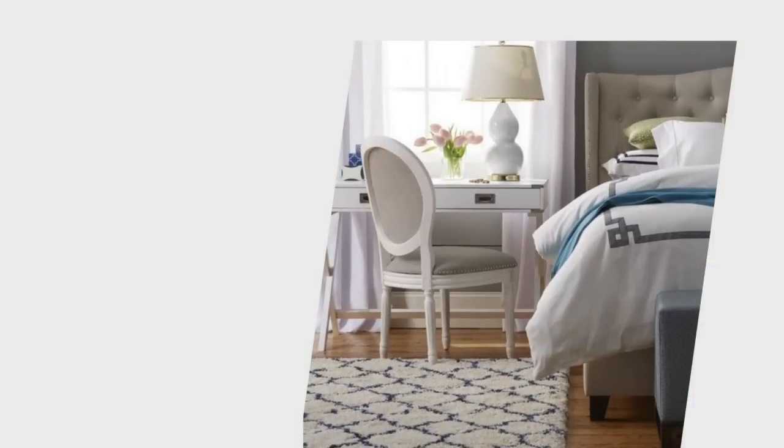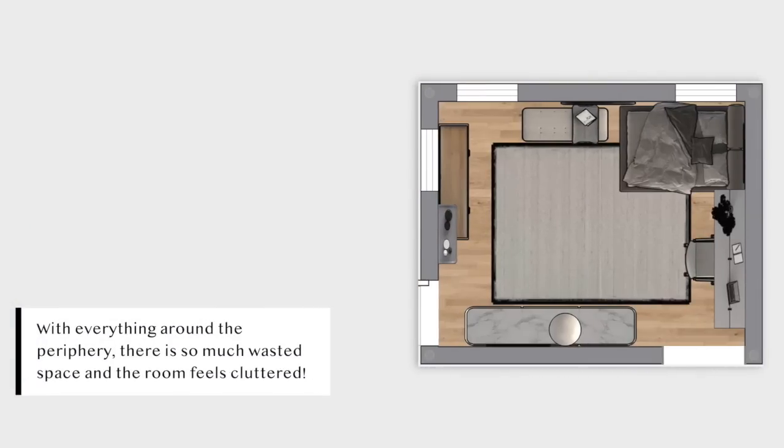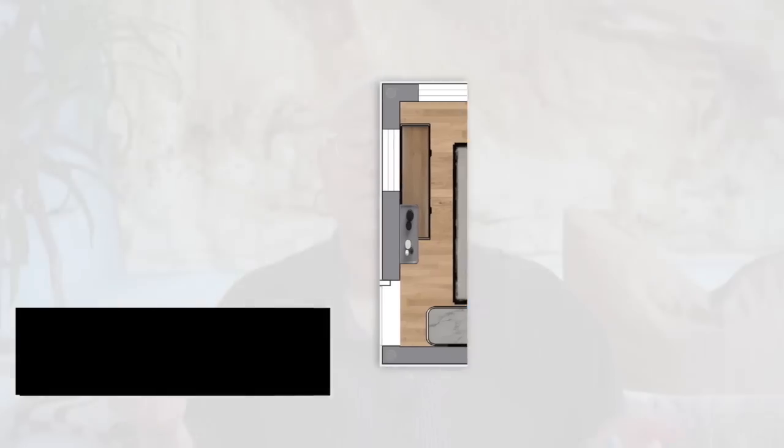Something I see people do all the time in a multi-purpose room is they put their desk right next to a dresser, right next to a shelf, right next to the futon or bed, and everything is just lined up along a wall or all the way around the periphery of the room. It looks really cluttered because you are not allowing any visible floor space, and it makes the room feel really small and cramped — not a space you want to work in, and not a space you want to host in.